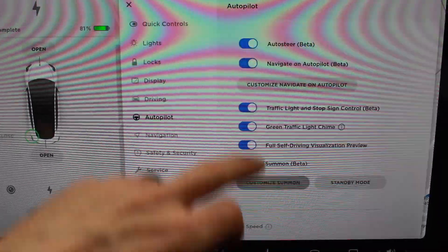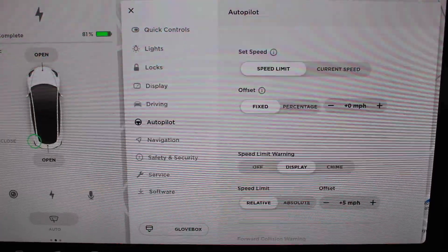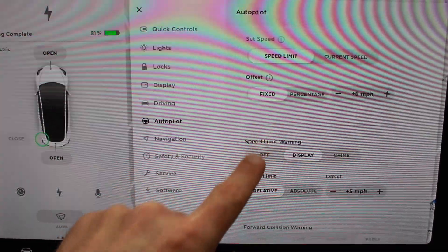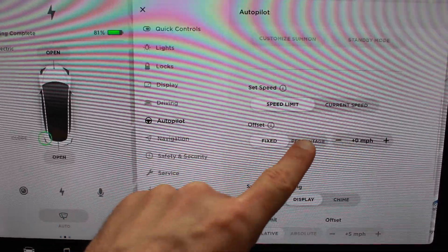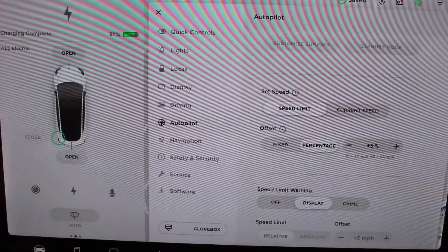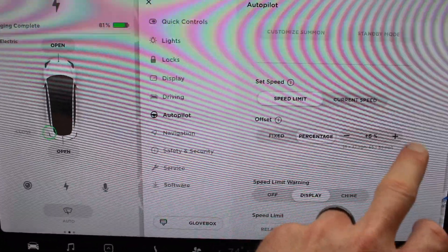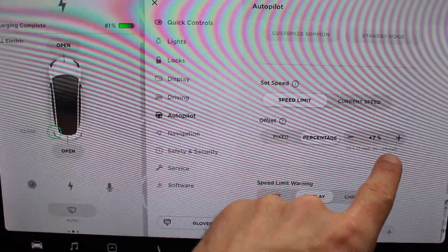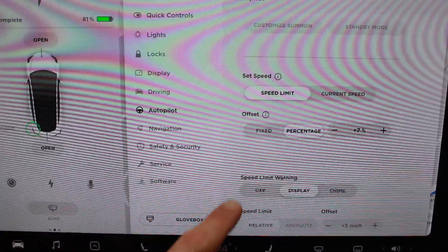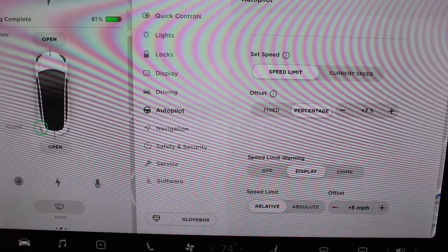So we go in here to autopilot, and now we have offset — mine was set to plus five. Speed limit offset is plus five. But now we have set speed to percentage. So you can say, let's say I'm going to go 5% over the speed limit. In a 35 miles per hour zone, it's going to be about 37, versus in a 65 miles per hour zone, it's going to be 69. I like that percentage because in a slower speed limit area you're not going to want to go 10 miles per hour over in a residential area.